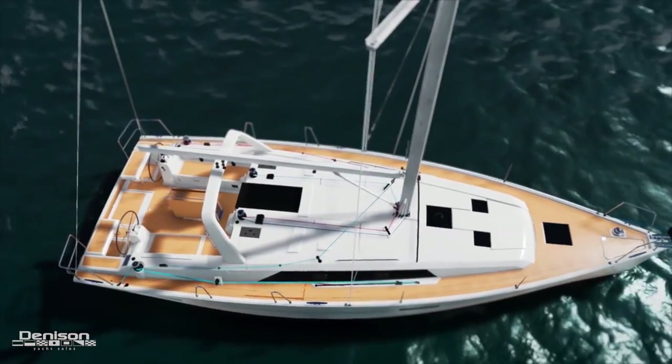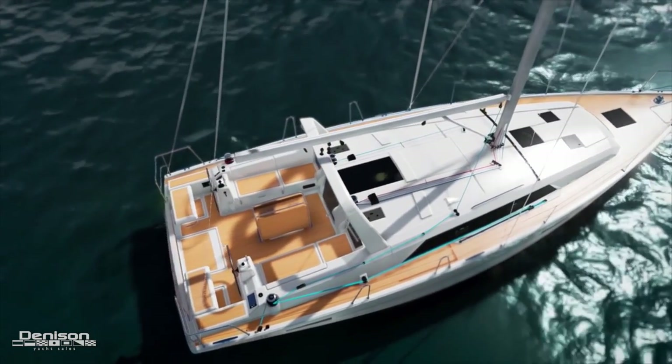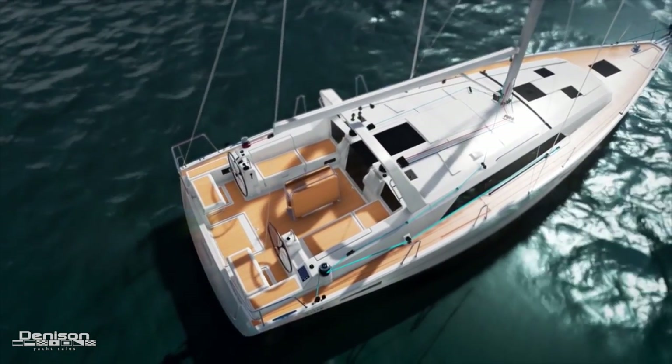Also, the 41.1 Oceanus — the newest generation in the Beneteau Oceanus series — will also be making her debut. Very cool boat. Lots of room. Very comfortable.